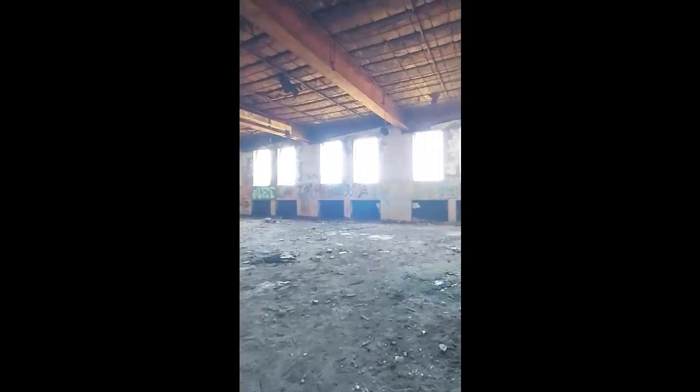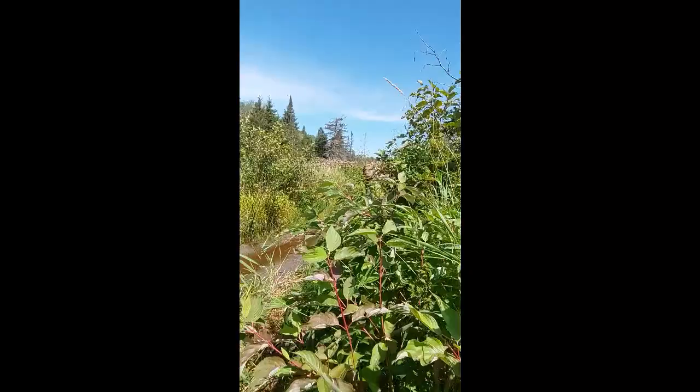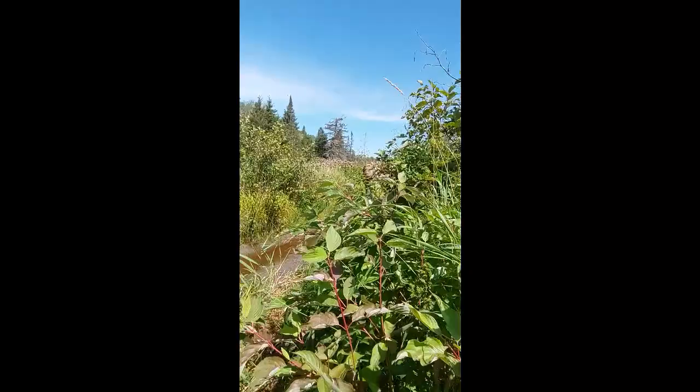Oh, this is massive. Big gymnasium. So cool. Exploring Burwash Abandon Prison was incredible, but we had to start hiking back because we still had a long drive ahead of us.